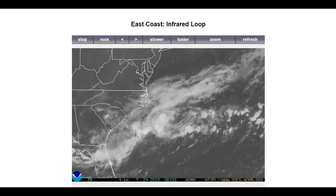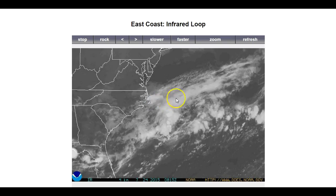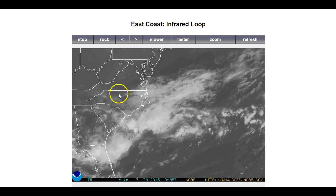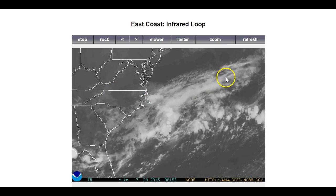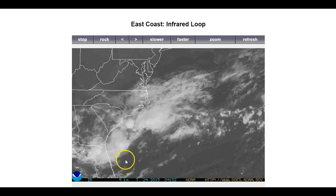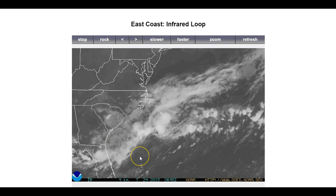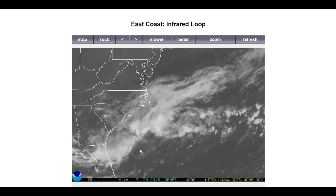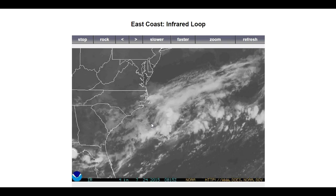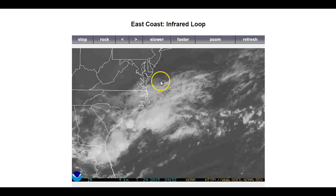Looking at the infrared loop, we can actually see some of that shearing going on now — you can see these cloud tops sort of expanding off to the east as that jet pulls down over the area, and the cloud tops getting pulled off. The area down off the Florida and Georgia coast is a little bit further removed from that upper jet. Just an area to watch — nothing to get excited about just yet. The National Hurricane Center has not circled it for any potential development over the next five days.